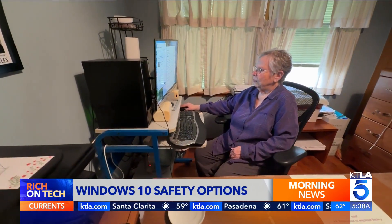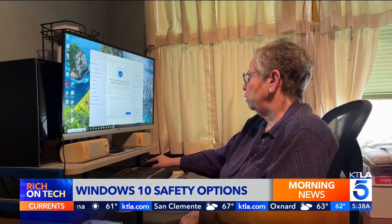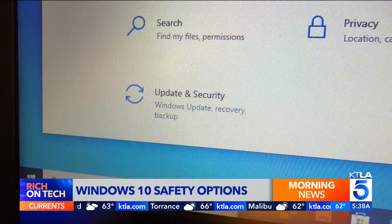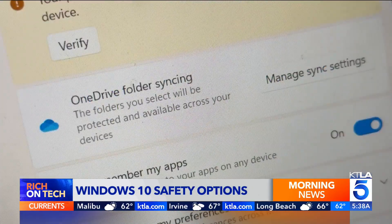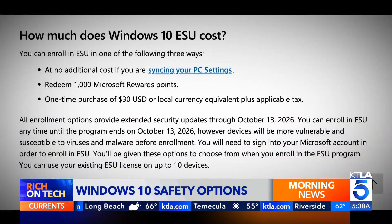And there's another option: extended security updates. This lets you keep Windows 10 safe for one more year. To enroll, go to Settings, then Update & Security, then Windows Update. You can back up settings to OneDrive, redeem Microsoft Rewards points, or pay a one-time fee of $30.